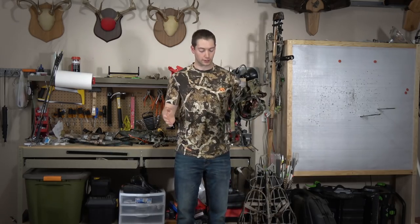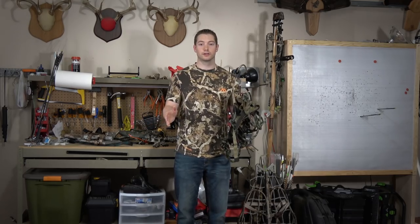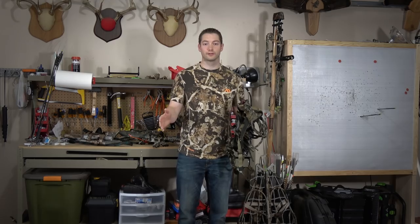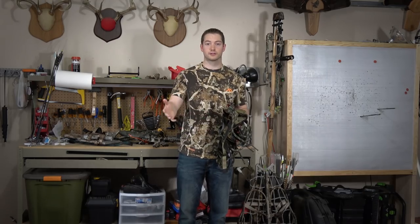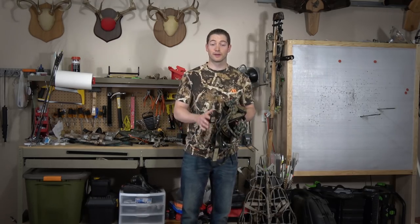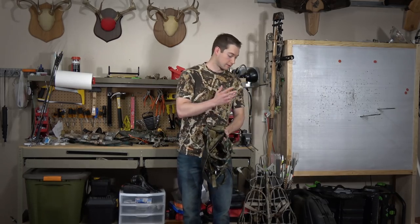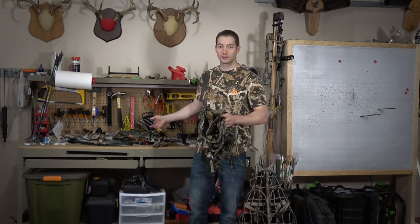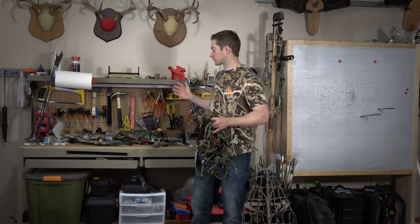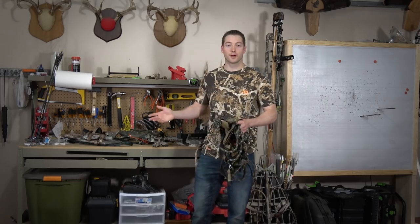With a saddle, starting from scratch without any existing ropes or carabiners, you can expect to pay between $250 and $350, depending on what options you choose to purchase versus build yourself. And that doesn't include your platform. With a tree stand, the harness often comes free, whereas with a saddle you pay for the harness and then buy the platform separately. Saddle hunting platforms range from about $40 on the low end to a couple hundred on the high end.